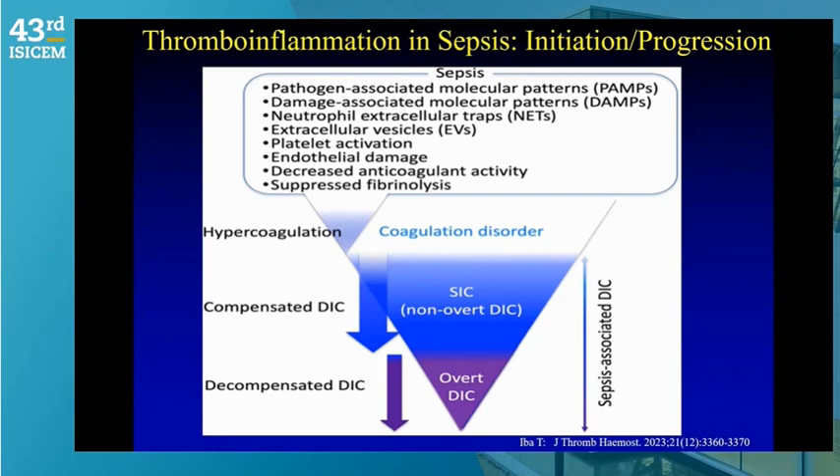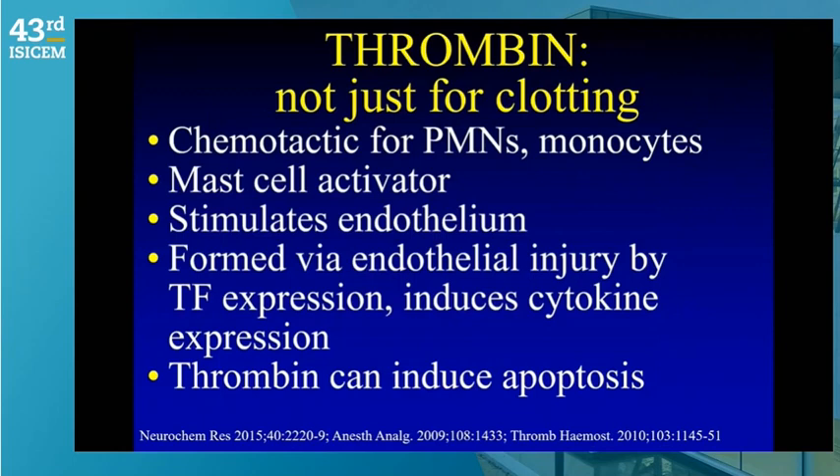Because over half of DIC scenarios involve sepsis, we and others developed a specific sepsis-induced coagulopathy (SIC) definition. In some countries like Japan, anticoagulants are used in initial management. DIC can progress to overt DIC based on scoring systems, which also provides prognostic insight. Septic patients who have DIC carry a 40 to 45 percent mortality.